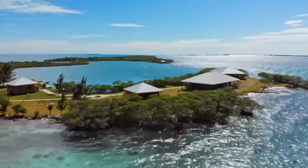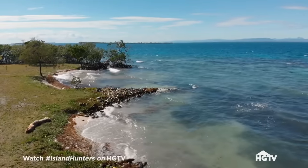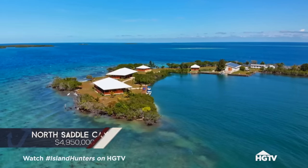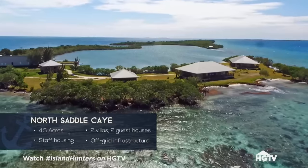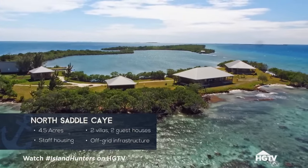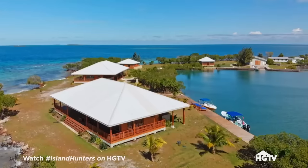Welcome to North Saddle Cay, a fully developed half moon-shaped island. North Saddle Cay will run around $5 million US dollars, over four acres in total. You get two main houses, two guest houses, staff housing, and a lot of infrastructure.